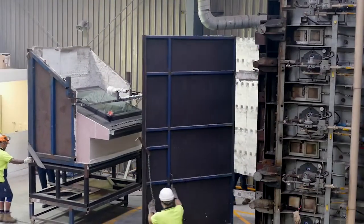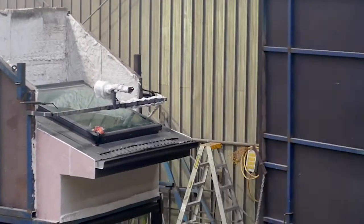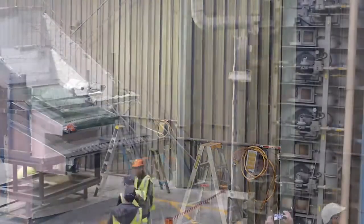Believe it or not, the VLUX skylight survived — almost unscathed. Industry experts were blown away.